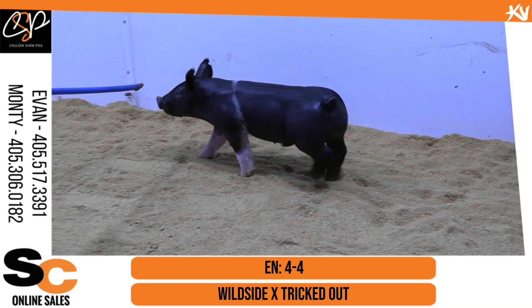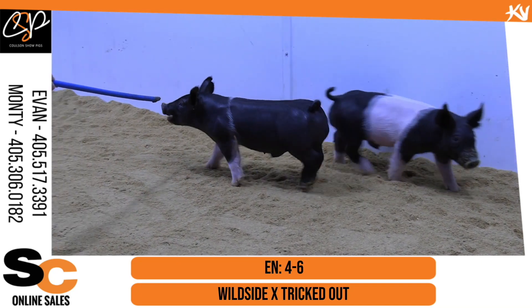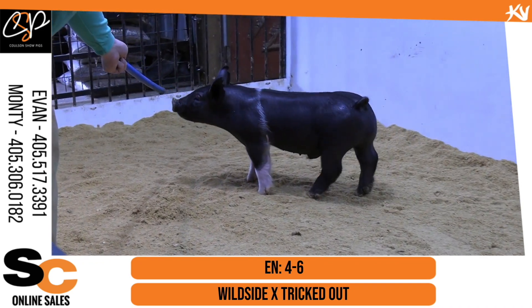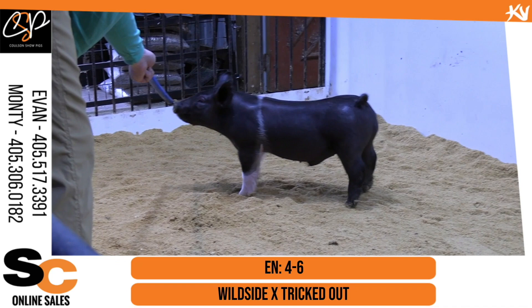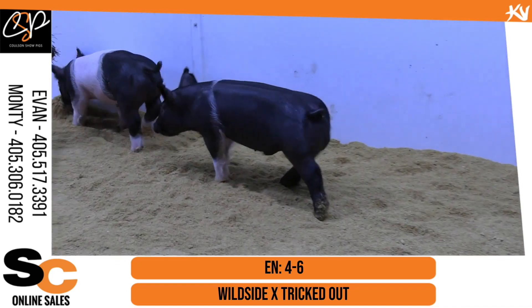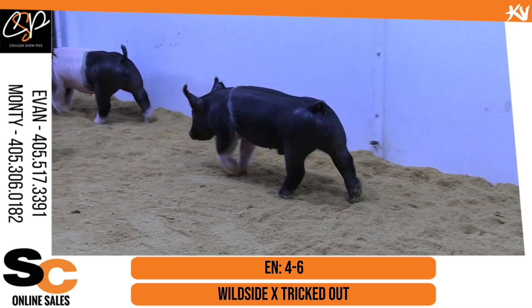Four-dash-six here on the screen now, and man, this is a neat pig. His tail's probably just a nickel broke, but that's a comfortable, good-built, good-moving kind of a show pig. I wish his tail was better certainly, but outside of that, definitely some quality in that one.